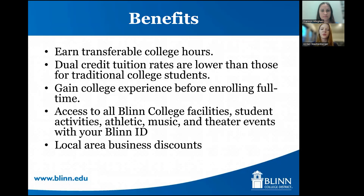Dual credit students gain college experience before enrolling as a full-time student. You are taking maybe one or two college courses, as opposed to after you graduate high school when you go to a new campus and are taking four to five courses. You really get to understand what a college course is and how to navigate that without having a full course load. Our dual credit students are Blinn College students, so they have access to any Blinn College facilities, student activities, athletic events, theater, any event that a traditional college student has access to. You can access those with your Blinn College student ID, which also gets you local area business discounts at places like movie theaters and restaurants.